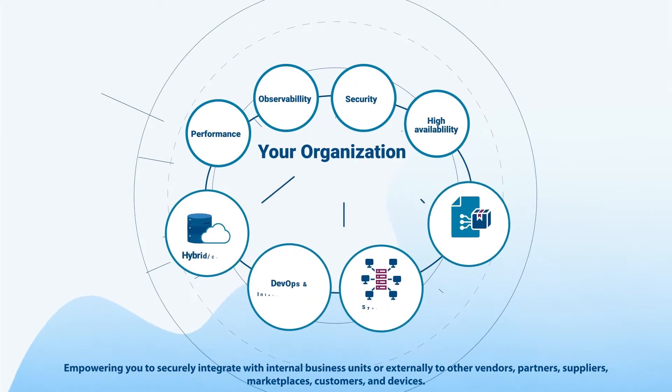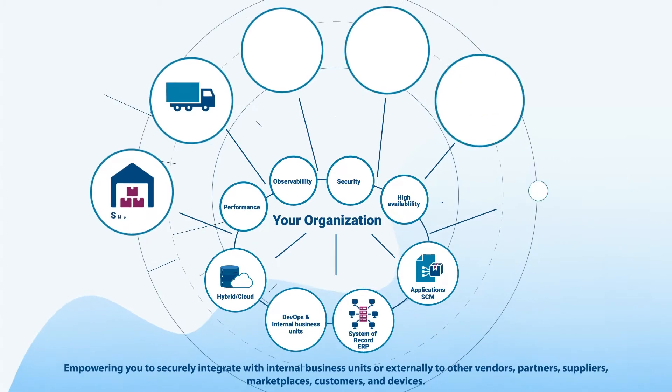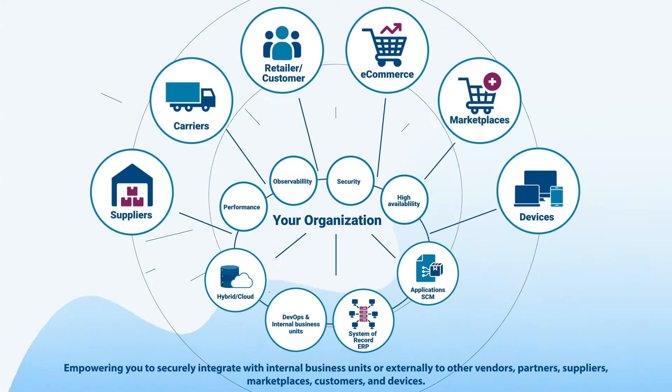Empowering you to securely integrate with internal business units or externally to other vendors, partners, suppliers, marketplaces, customers, and devices.